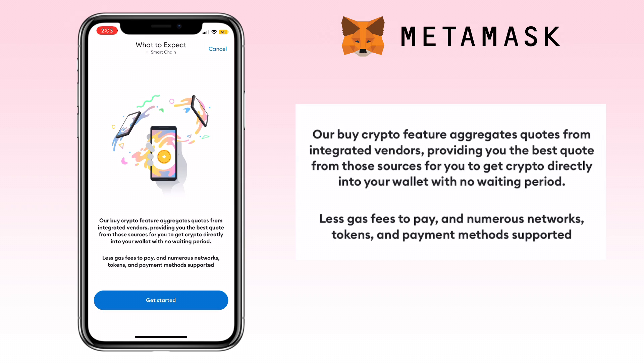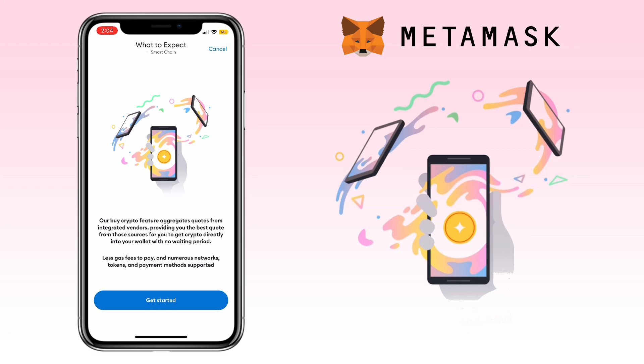MetaMask wallet's Buy crypto feature aggregates quotes from integrated vendors, providing you the best quote from those sources for you to get crypto directly into your wallet — with no waiting period, less gas fees to pay, and numerous networks, tokens, and payment methods supported. Tap to get started.